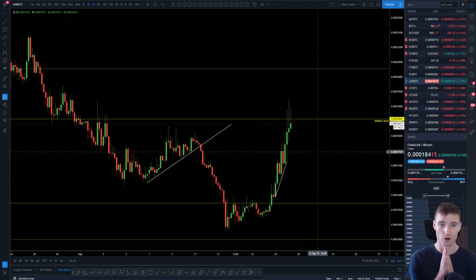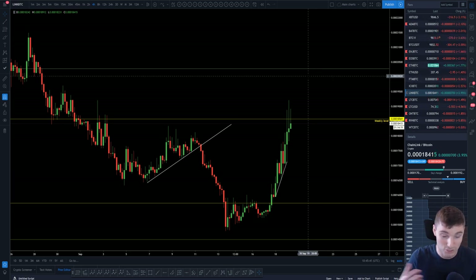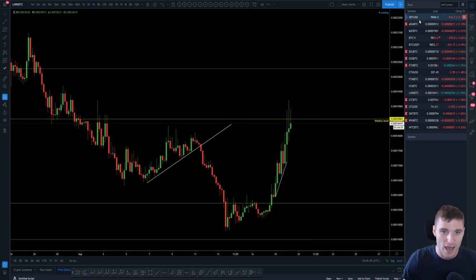So that's my view on Bitcoin, Ethereum, and a few of those alts I've mentioned. Obviously we have seen that move down on Bitcoin.